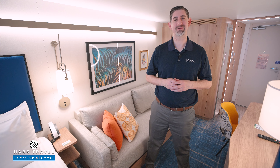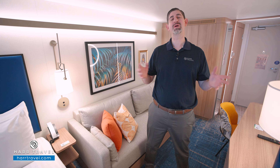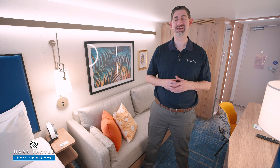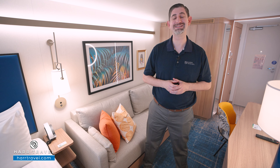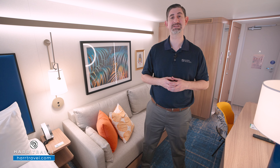Greetings everyone, this is Danny from HardTravel.com, your Royal Caribbean cruise experts. Today I have the great pleasure of sailing on board the beautiful brand new Icon of the Seas. This particular category is a Surfside family view interior room. It doesn't have a balcony, but you do have a view down to the Surfside neighborhood. I'm going to take you through the full space in just a moment.